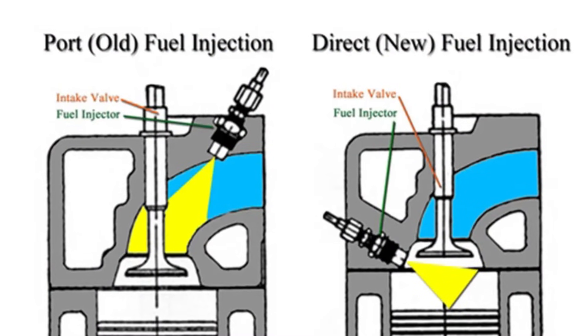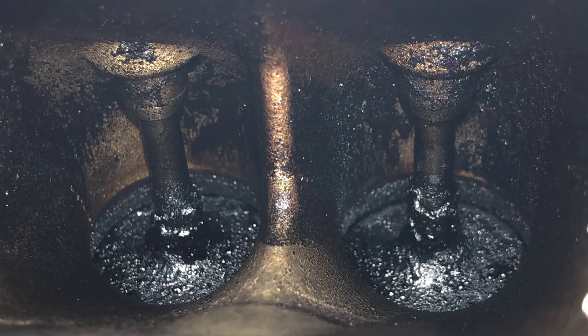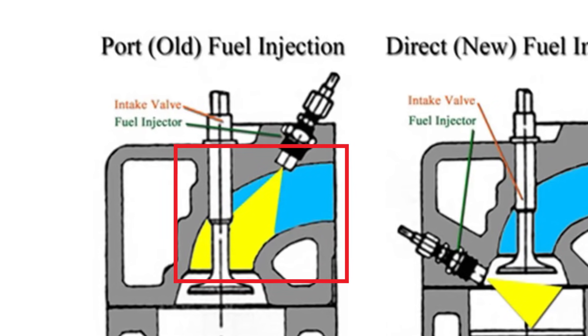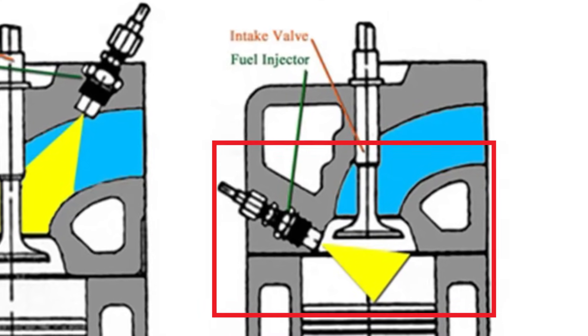Moving on to the second most common issue, we have carbon buildup. Carbon buildup isn't really a significant issue on this Honda engine. However, considering the L15 B and C are direct injected and don't have any fuel sprayed into the intake ports, there will be at least some degree of carbon buildup on the intake ports and intake valves. All engines produce some natural amount of oil blow-by, which makes its way back into the intake track, notably on the back of the intake valves. With port injection, fuel detergents would wipe away those oil deposits, but with direct injection, that oil blow-by starts caking to the back of the valves and intake ports, leading to carbon buildup.